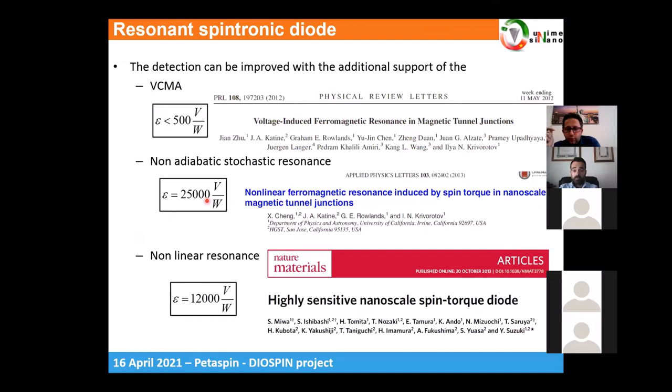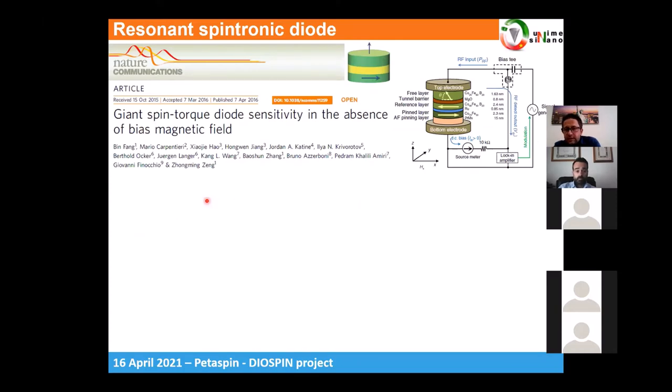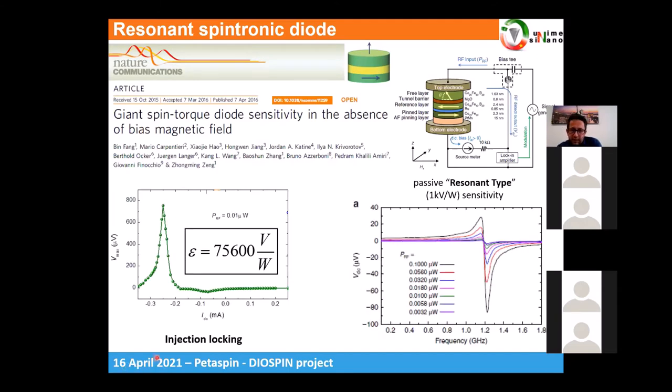In order to achieve room-temperature operation, we need to move to nonlinear resonance. To remove the requirement for an applied field, we proposed a solution using the injection locking mechanism. We designed a magnetic junction that can be biased by a DC current, where the current needed to drive self-oscillation is very small. By combining the DC current with an AC current, we achieved a sensitivity of 25,600 volts per watt — at the time a record value — and crucially this was achieved at zero applied field, making the device very competitive for commercial products.